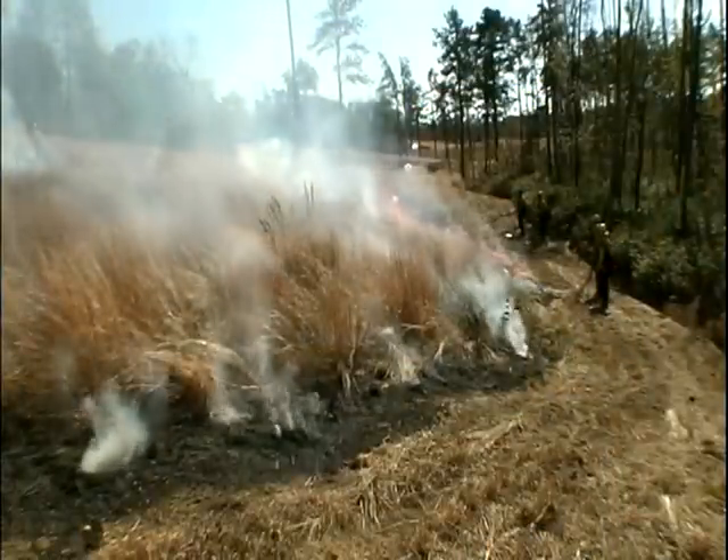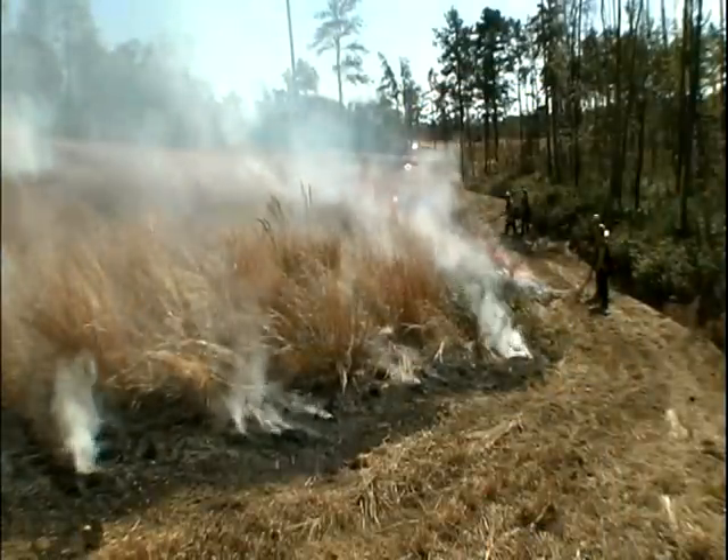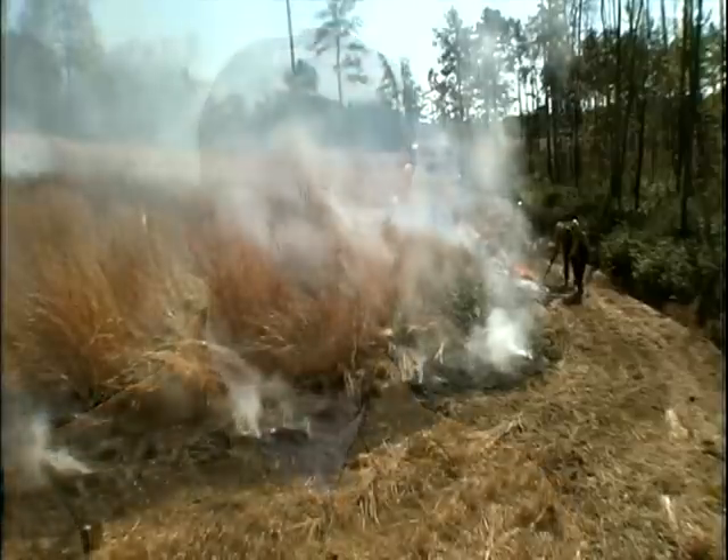Prescribed fire is a purposefully set fire under predetermined conditions, in a specific place, by highly trained and qualified personnel.